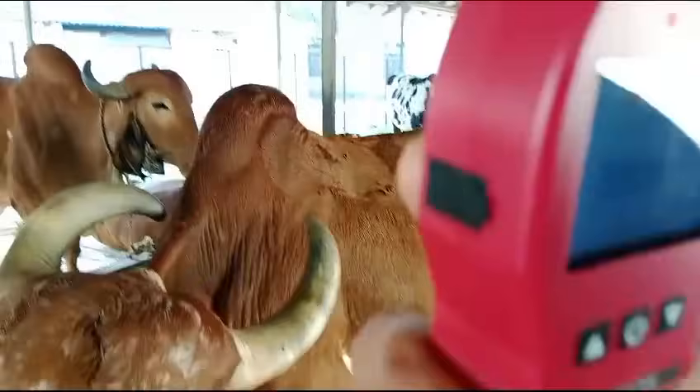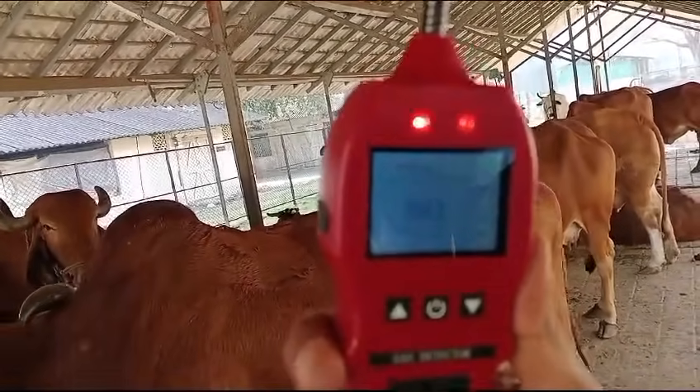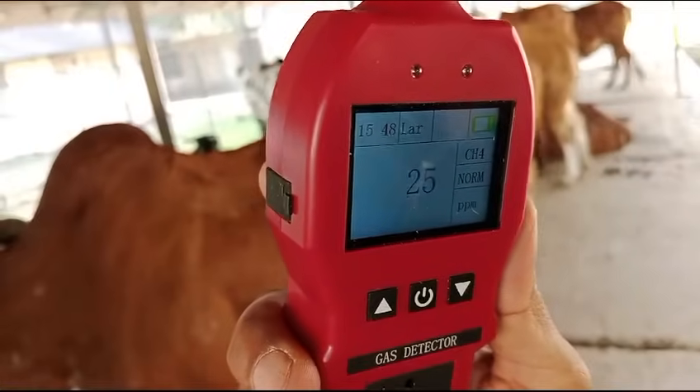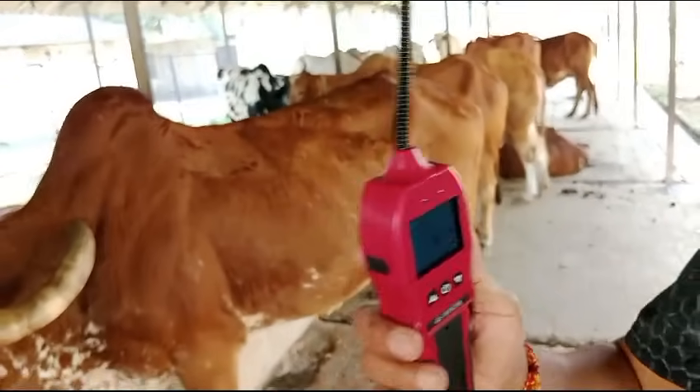If I take the device away from the cow now, you will see the value dropping again. I have taken the device away and you can see the value dropping back down. It will become zero in some time, and then we will do one more test to see if it goes up rapidly again. The value has now become zero — let me try one more time.